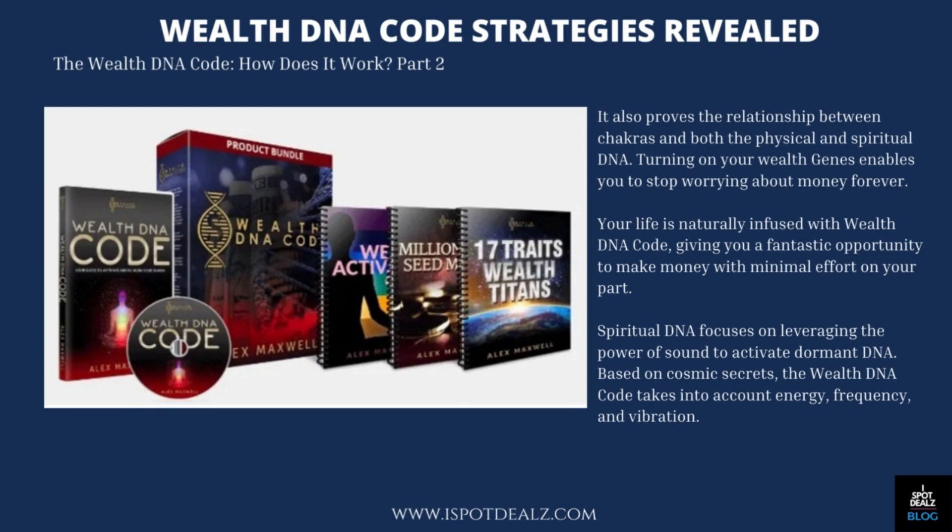It also proves the relationship between chakras and both the physical and spiritual DNA. Turning on your wealth genes enables you to stop worrying about money forever. Your life is naturally infused with WealthDNA Code, giving you a fantastic opportunity to make money with minimal effort on your part. Spiritual DNA focuses on leveraging the power of sound to activate dormant DNA. Based on cosmic secrets, the WealthDNA Code takes into account energy, frequency, and vibration.